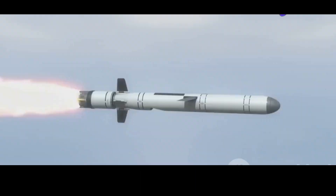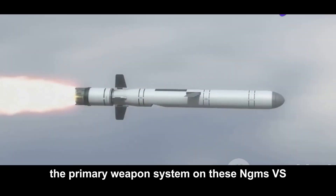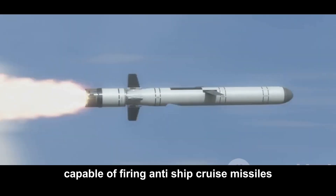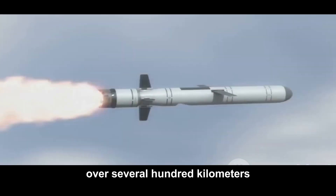Now let's talk firepower. The primary weapon system on these NGMSVs is the surface-to-surface missile launcher, capable of firing anti-ship cruise missiles over several hundred kilometers.